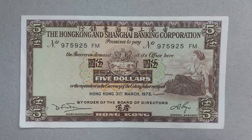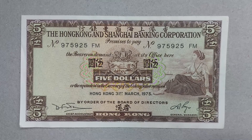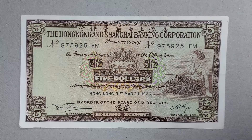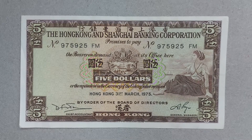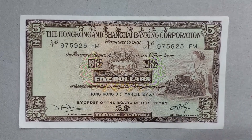On the bottom the Chinese characters just say 'Hong Kong,' and the main feature of the front of the note is the lady sitting and looking to the left — a seated woman looking left — with sailing ships in the middle and the coat of arms above.